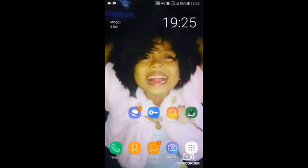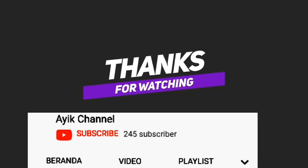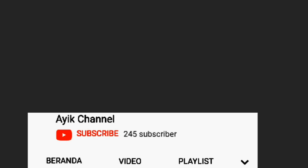Baik, terima kasih. Jangan lupa subscribe ya. Sampai jumpa.